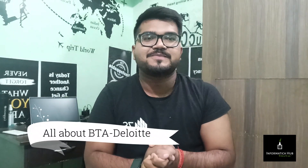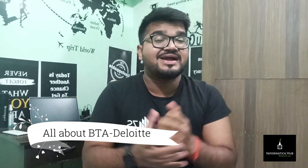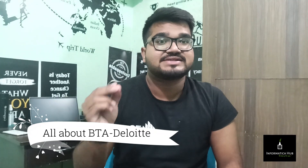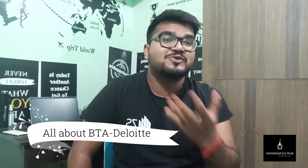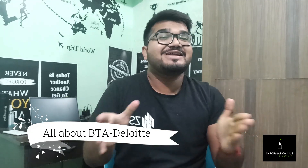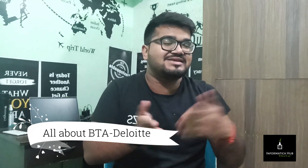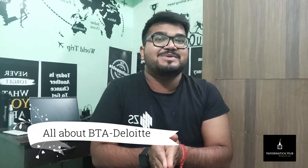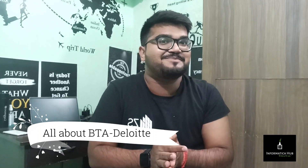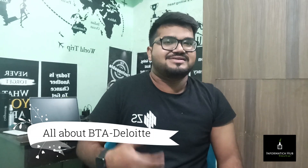Good morning everyone, welcome back to our channel Informatica. Today I'm going to cover another IT topic — that is all about Business Technology Analyst at Deloitte. Basically, as a fresher from a non-coding background, you will definitely dream about this company. Deloitte pays a handsome package compared to any other IT industry for a fresher, which is good to speak about in front of anyone.